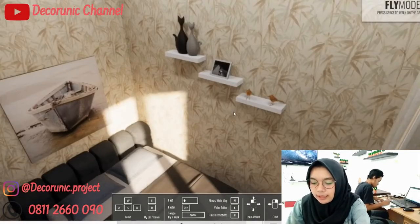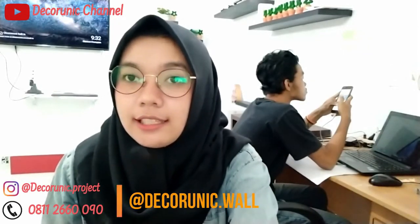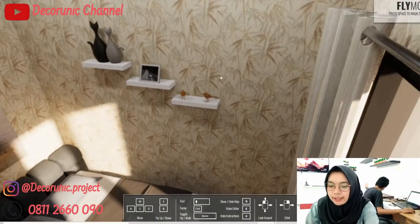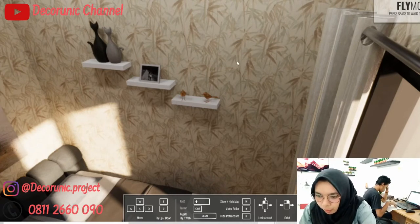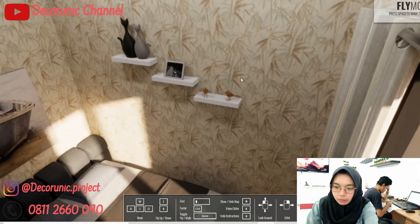Di sebelah kiri ini ada rak dinding dari Dekorunik yang berukuran 30 x 12 x 4 cm, berwarna putih. Buat Sobat Denik yang mau order rak dinding, langsung saja follow IG-nya Dekorunik.wall. Untuk dindingnya, saya menggunakan wallpaper bermotif pohon bambu, warna coklat, agar saat kita di dalam ruangan ini terasa lebih nyaman dengan warna wallpaper yang agak tenang dan soft.